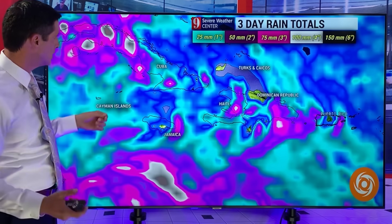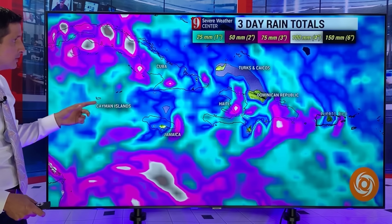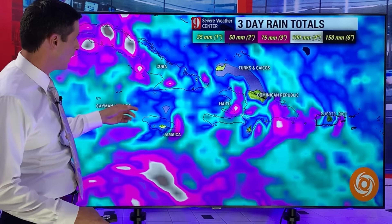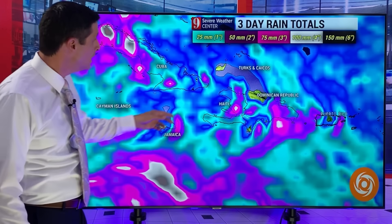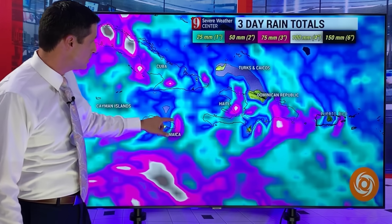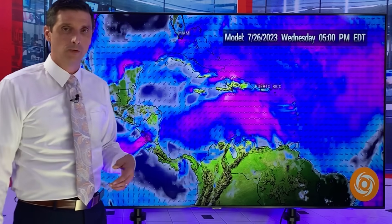As far as rain totals, let's get into Cuba, Cayman Islands, and Jamaica. Cayman Islands — not a lot the next few days, more so Friday into Saturday. Some scattered showers could give us some solid downpours in parts of Cuba and Jamaica, more so tomorrow. Haiti and the Dominican Republic — not widespread. You see a lot of blue in here, which isn't a whole lot, but some spots of brighter colors tell me we will get some downpours that could give us 75 millimeters or 3 inches of rain in some spots.